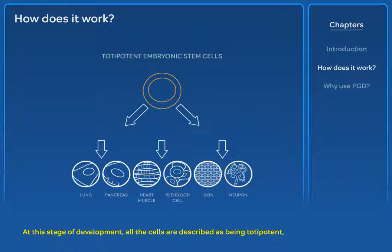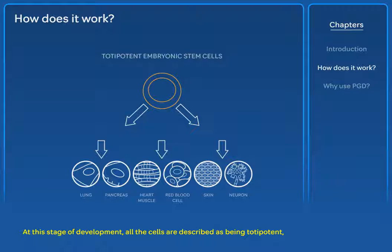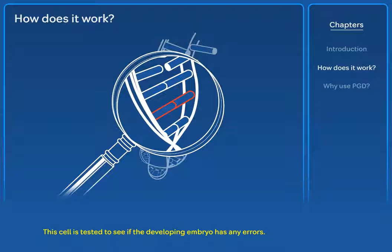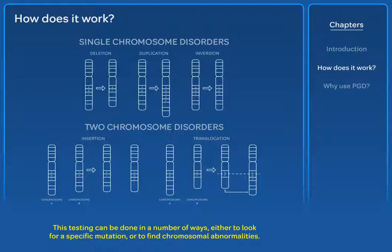At this stage of development, all the cells are described as being totipotent, which means they are still able to divide and develop into every cell type in the human body. This cell is tested to see if the developing embryo has any errors. This testing can be done in a number of ways, either to look for a specific mutation or to find chromosomal abnormalities.